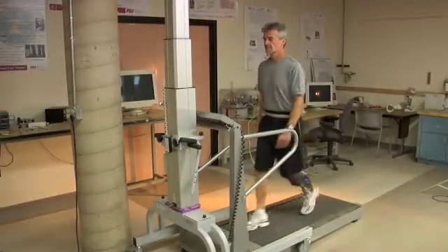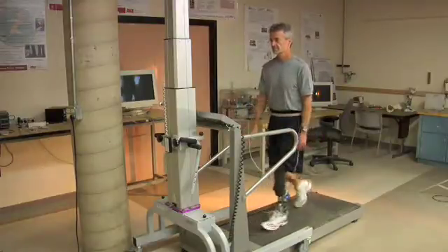We were asked to develop a Powered Prosthetic Ankle for the United States Army. The Powered Ankle allows a person to walk normally.